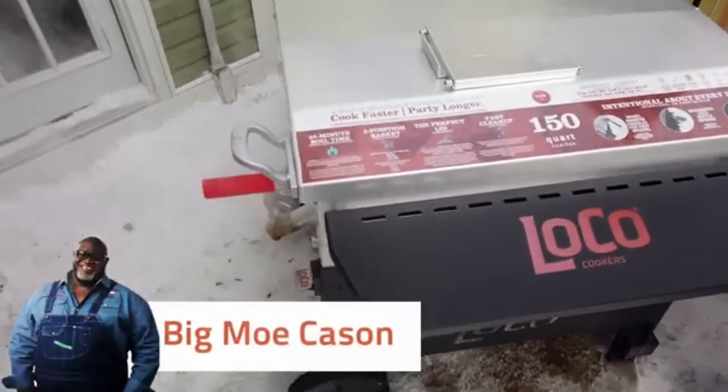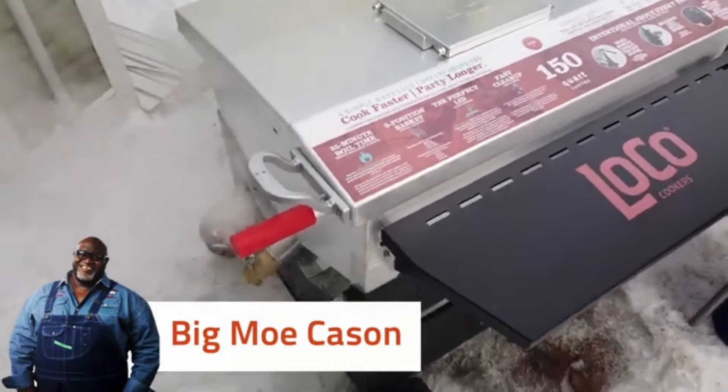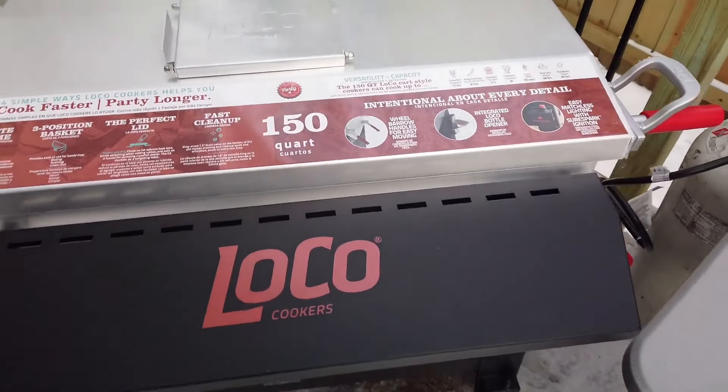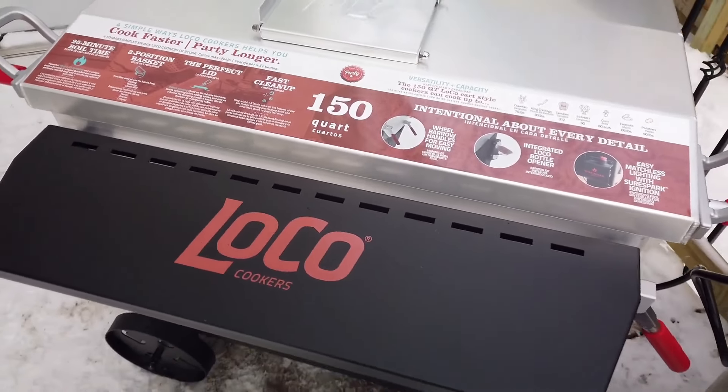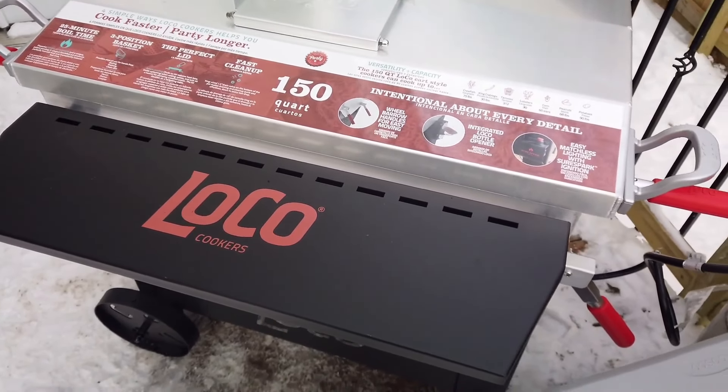Hey guys, Big Mo Kaysun here. Today is going to be a good day. I'm going to be cooking up some crawfish for my family. I can't wait — they're going to taste good. I know it's a day of winter, but every day is a good day to cook some good crawfish.